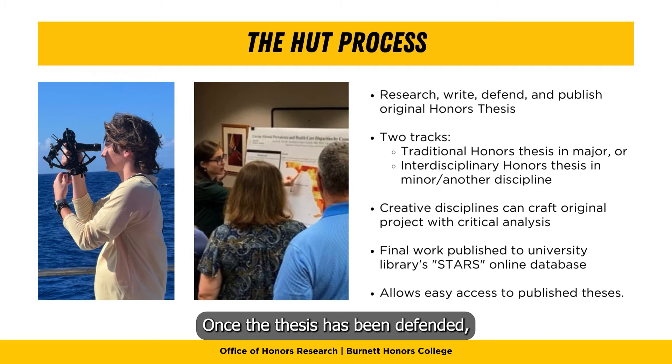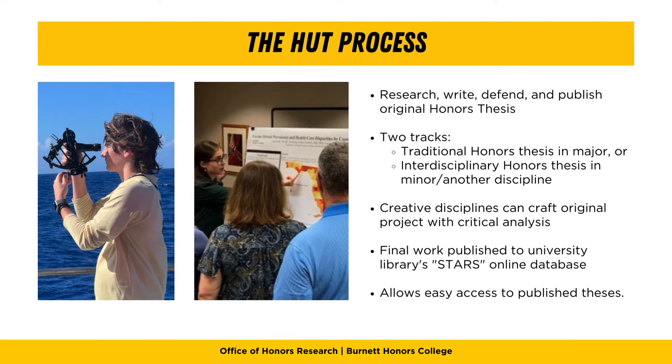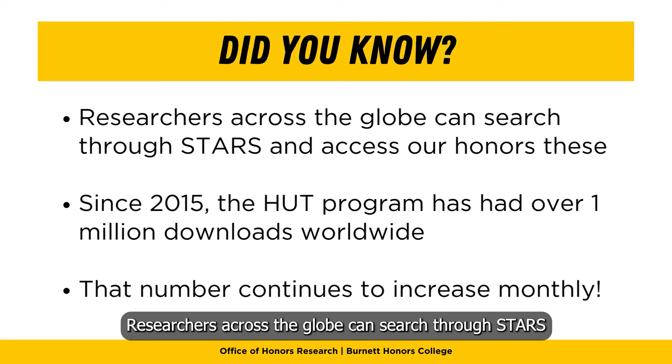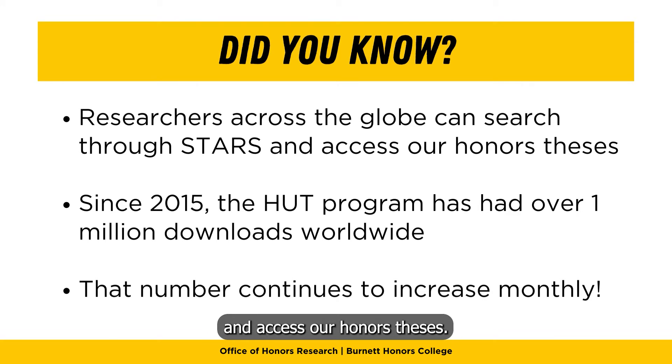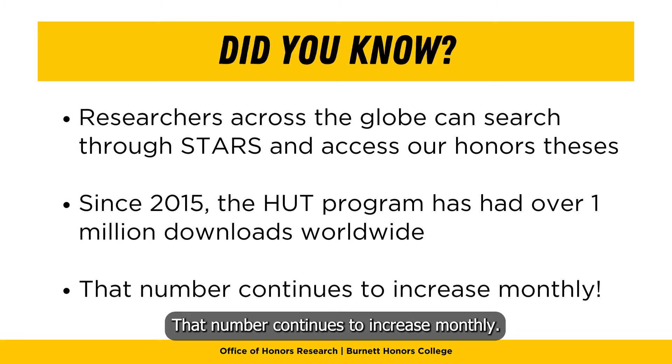Once the thesis has been defended, students publish their final work to the university library's online database known as STARS. Researchers across the globe can search through STARS and access our honors theses. Since 2015, the HUT program has had over 1 million downloads worldwide, and that number continues to increase monthly.